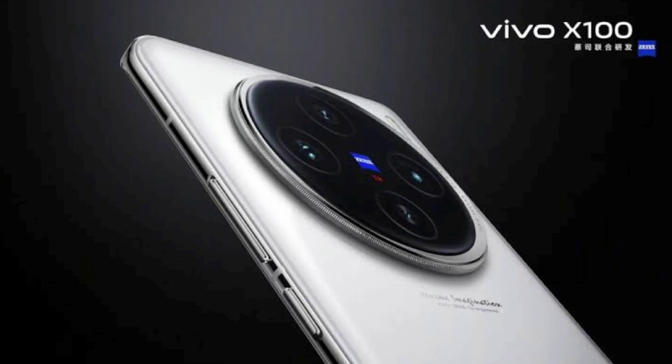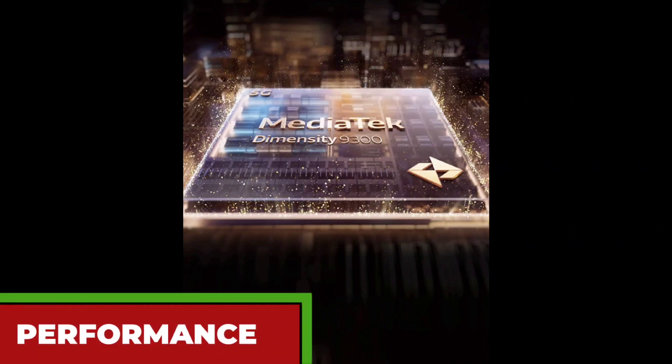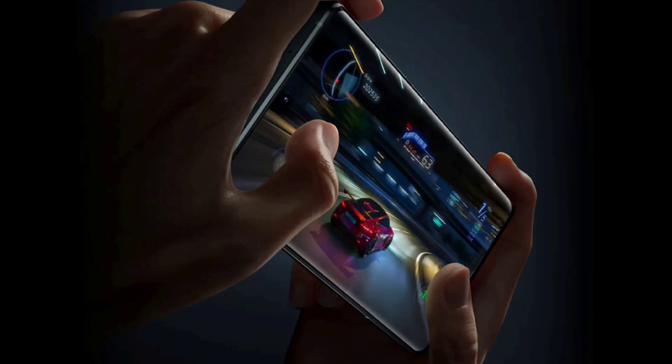The Vivo X100 is not only a great camera phone, but also a powerful performance beast. It is powered by the MediaTek Dimensity 9300, a 4nm chip that delivers blazing fast speed and efficiency. It also has the Vivo V3 chip, a dedicated gaming chip that enhances the graphics, audio, and network performance of the phone.